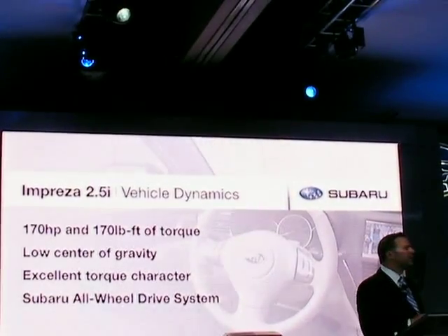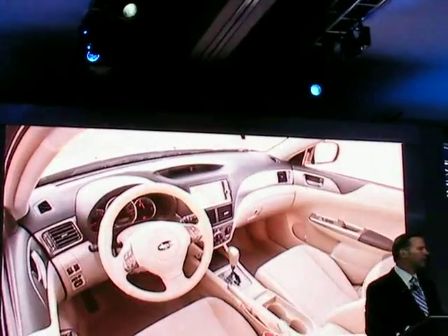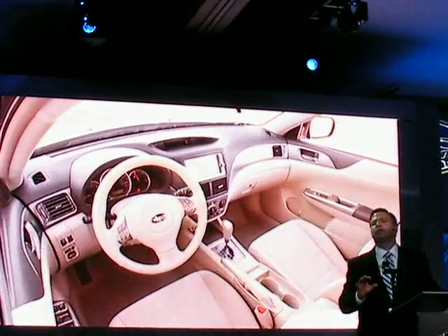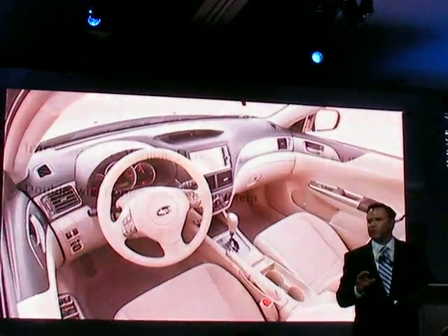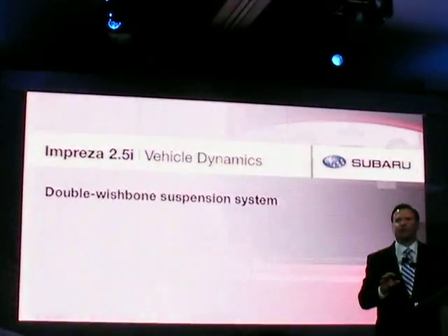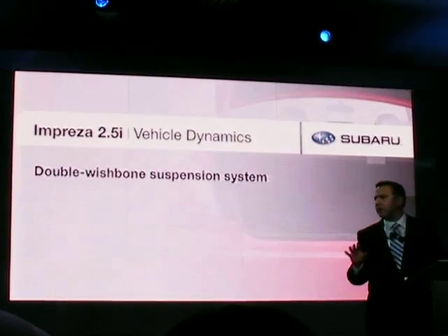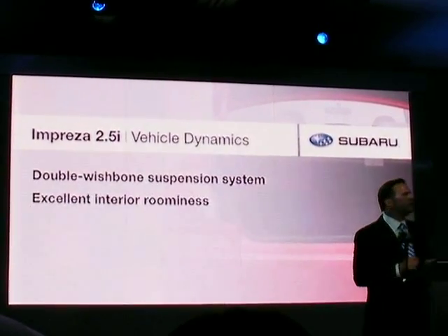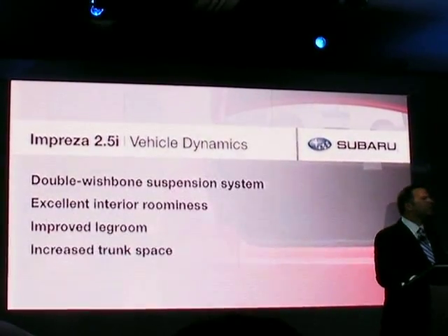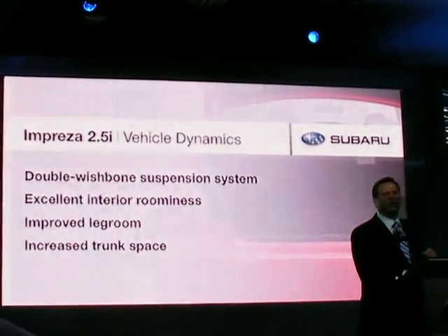This Impreza is new in every way. The interior follows our award-winning interior design language and comes with its own interpretation of the twin cockpit look. It's got double wishbone suspension that provides the perfect balance of ride comfort and handling precision. Combined with a longer wheelbase, that gives this vehicle excellent interior roominess, improved legroom, and increased trunk space. The all-new Impreza delivers what we think is the best combination of driving performance, safety, and fun in this class.